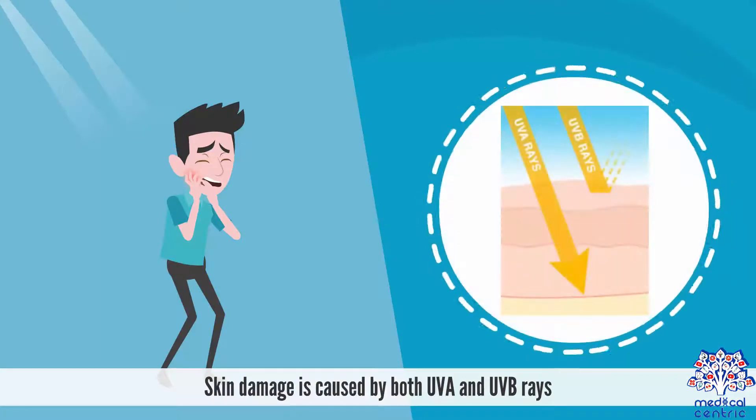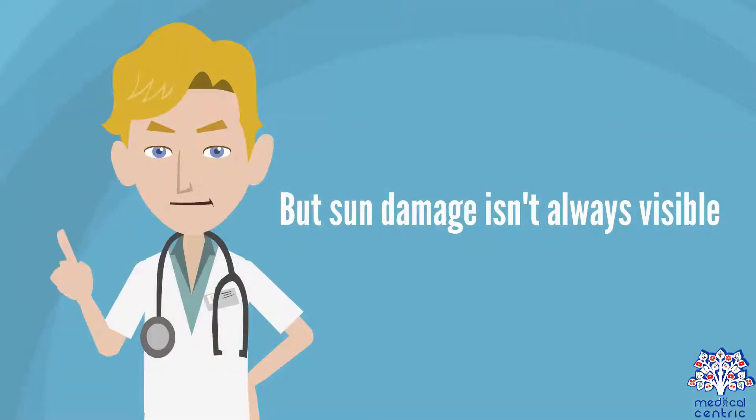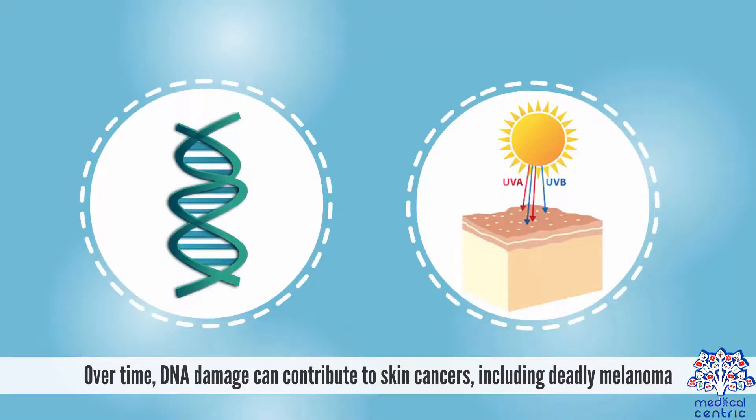Skin damage is caused by both UVA and UVB rays. Sunburn is the most obvious sign that you've been sitting outside for too long, but sun damage isn't always visible. Under the surface, ultraviolet light can alter your DNA, prematurely aging your skin. Over time, DNA damage can contribute to skin cancers, including deadly melanoma.